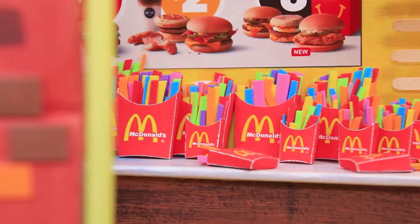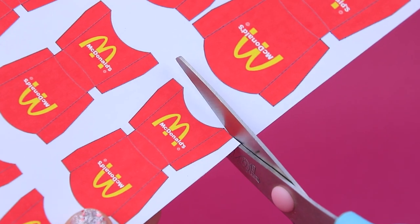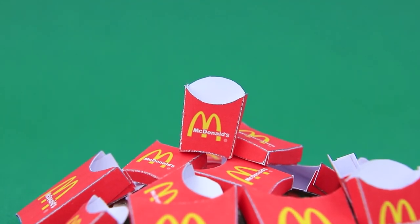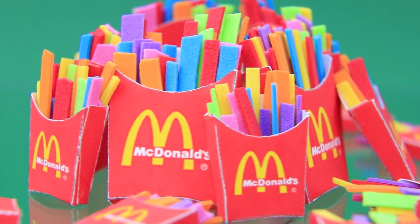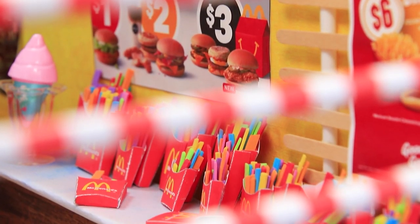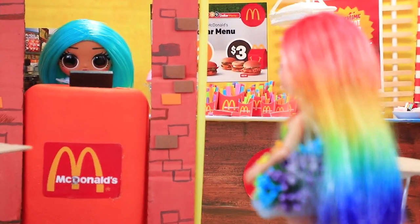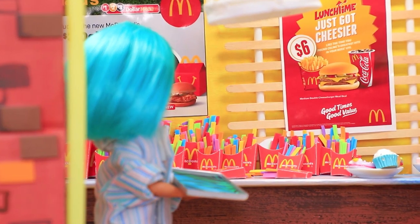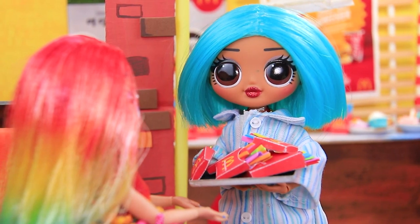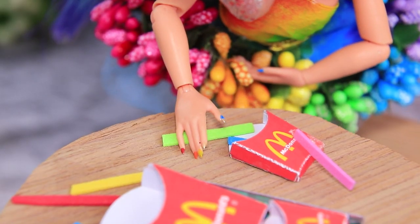McDonald's has a new item on the menu: rainbow French fries! Prepare colorful materials — we made crunchy fries out of foam paper. Cut them out and make boxes for French fries, fill them with fries. This new item will blow everyone away. There is something new on the McDonald's menu and Ollie couldn't just ignore it. Give me lots of French fries. She got a full tray of them. Mmm, looks tasty and so colorful! Ollie ate almost everything.